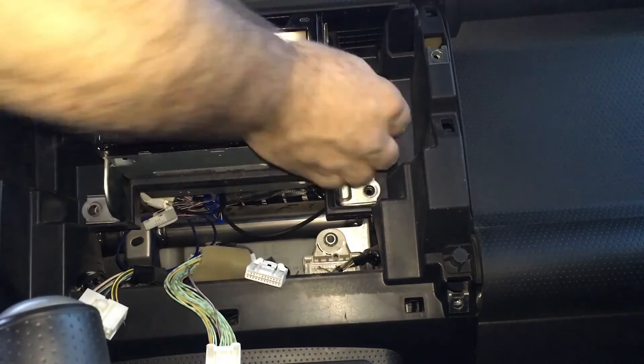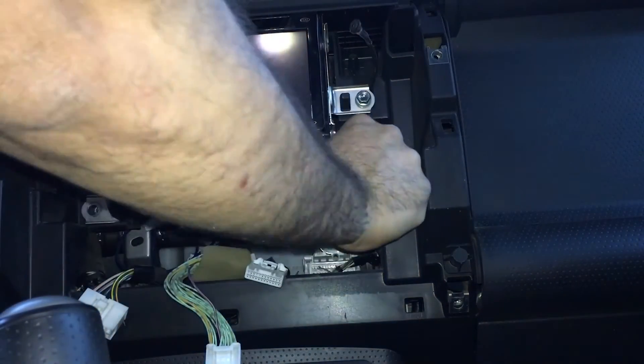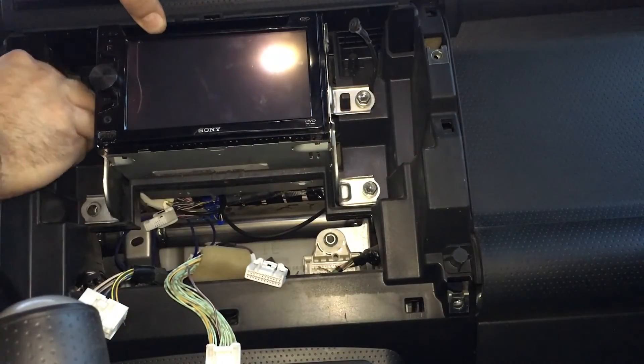USB works, DVD works, speakers work, Bluetooth works, backup camera works. Let's assemble the dashboard and test again.